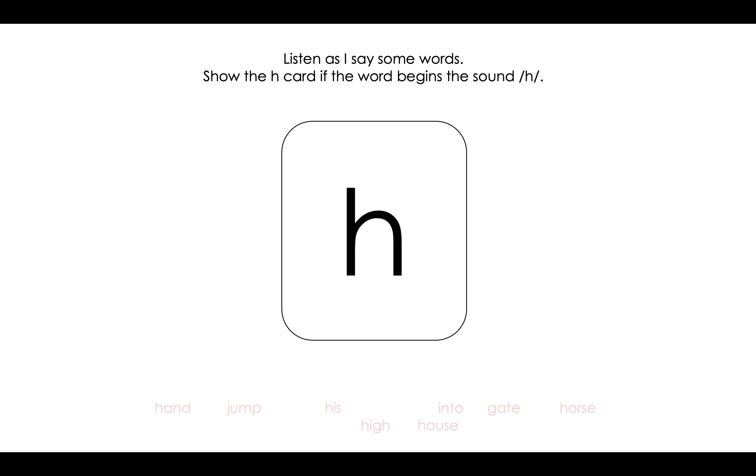The next one is house. Does it begin with the sound /h/? It does. House begins with /h/. The next one is gate. Does gate begin with the sound /h/? You're right — thumbs down. It does not begin with the sound /h/.